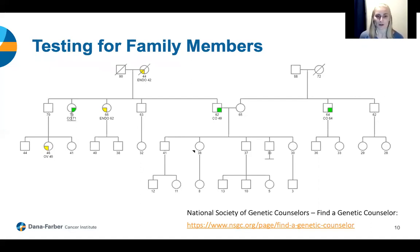Now let's talk about how we think about testing family members once someone in a family is positive for a mutation in a Lynch syndrome gene. In front of you is a family tree, or what we call a pedigree. Circles represent females, squares represent males, and each individual with a colored portion of their shape has had some type of cancer. CO stands for colon cancer, endo for endometrial or uterine cancer, and OV for ovarian cancer. The person with the arrow pointing to them is the proband — the person coming to see us in clinic. This is not a real family; it's an example.